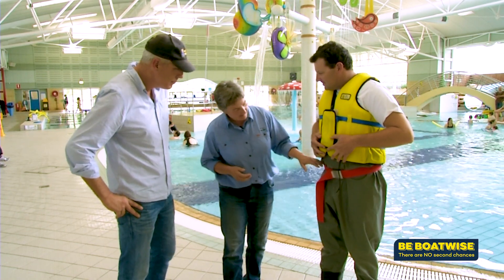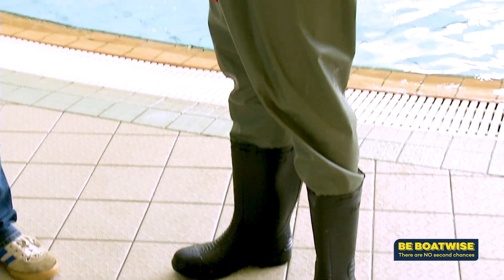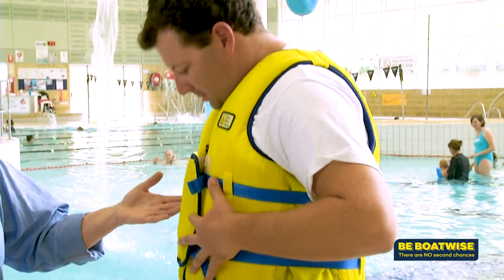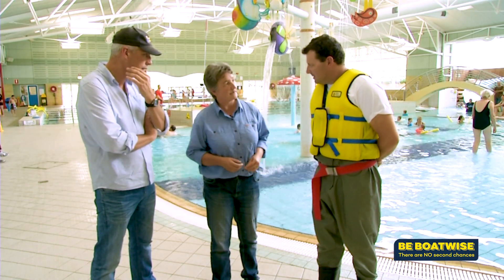The belt here helps to trap air in the waders and the PFD provides additional buoyancy. By wearing the belt, two things can happen: you're not getting as much water in your waders, but you're also trapping air — turning your waders into an asset rather than a liability.